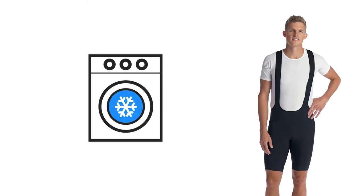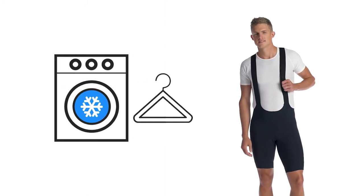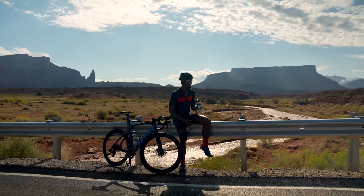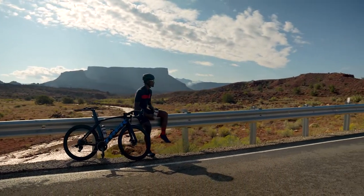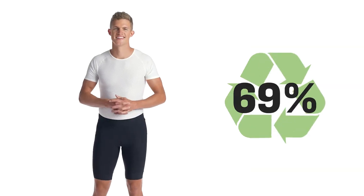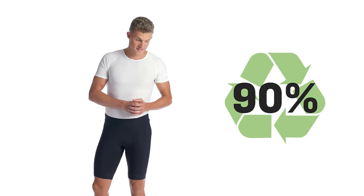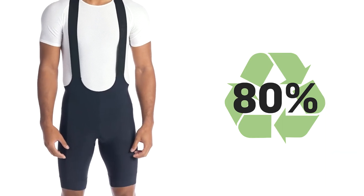Caring for these shorts is easy — wash in cold water with light colors and hang to dry. You can feel good about your purchase knowing these shorts are made with materials that leave a smaller impact on the environment. Main body fabrics in Circuit shorts use 90% pre-consumer recycled materials, while bib versions use 80% pre-consumer recycled materials.